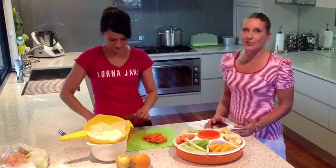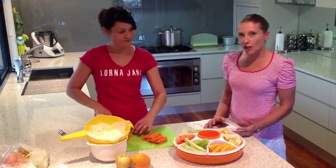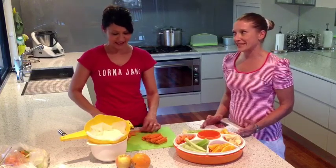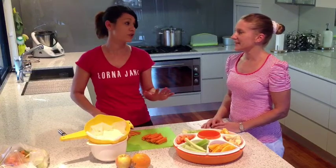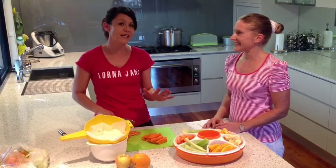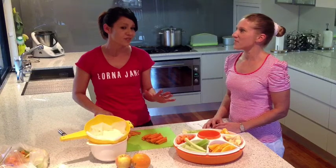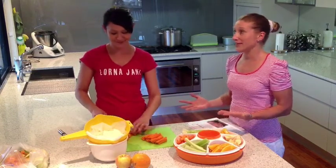So you get to 3 o'clock in the afternoon and you start craving something sweet or savoury, and before you know it you've had a chocolate, a cookie, or maybe even a packet of chips. Or you've been like me, racing around all day and totally forgot to take the meat out of the freezer or simply have nothing to cook. Sometimes when you've got the kids and they're starving, you end up ordering pizza. Sound familiar? Any kind of takeaway.